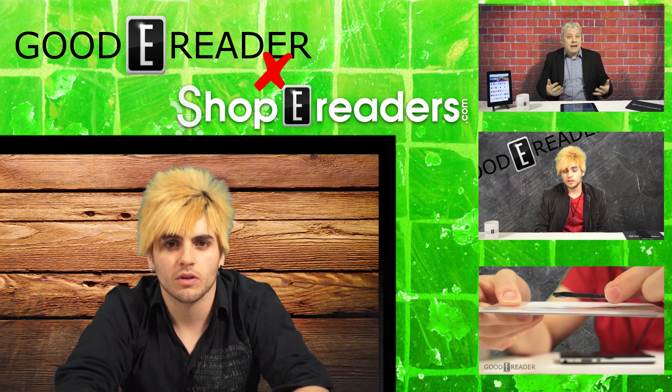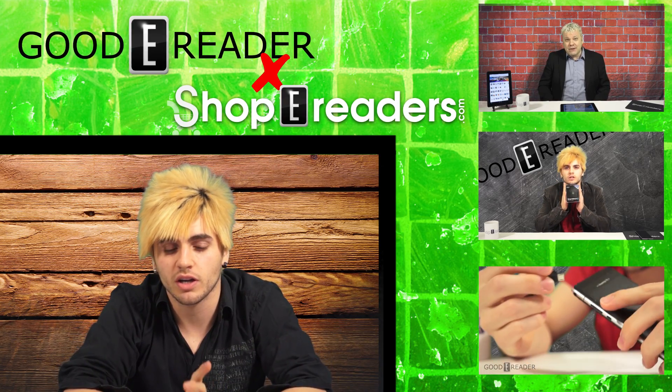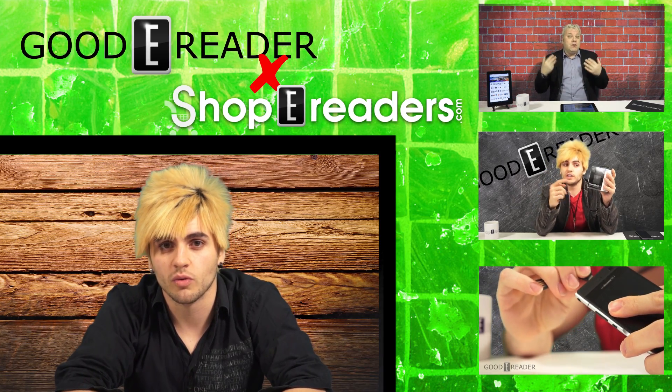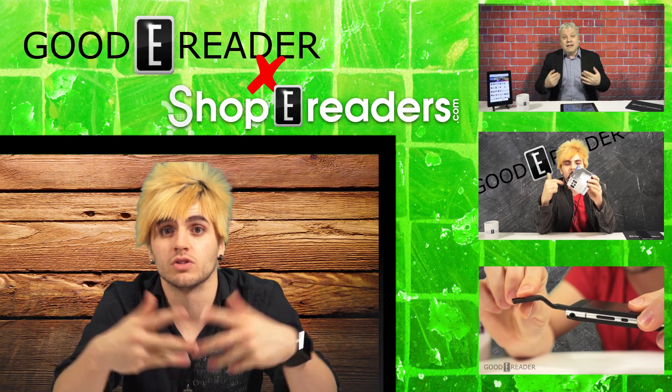For GoodyReader.com, my name is Michael. Hope you guys enjoyed those news blasts — those are from our blog and news publication at GoodyReader.com/blog. A lot of people aren't aware that we have a website that delivers the greatest and latest in news for e-readers, tablets, digital publishing, and wearable tech.